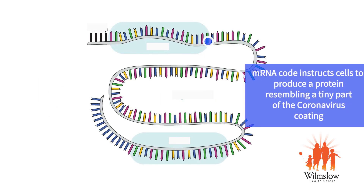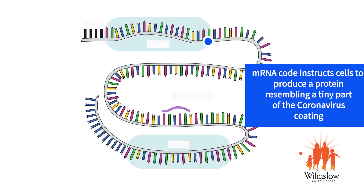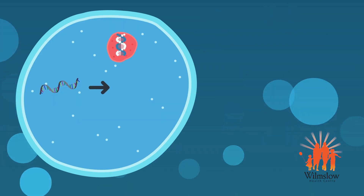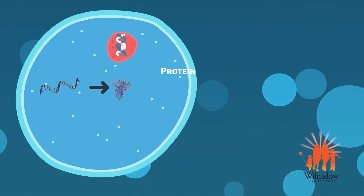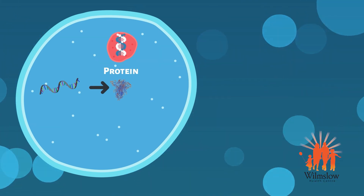The mRNA is a set of instructions for the machinery in your cells that produce protein for various functions of life. The code in this mRNA instructs the machinery to produce a particular protein that resembles a tiny part of the coating of the live coronavirus.